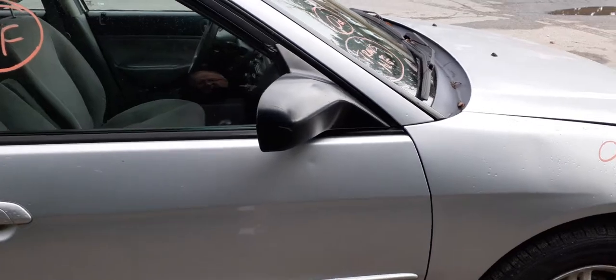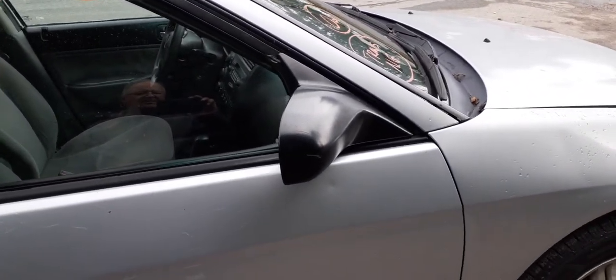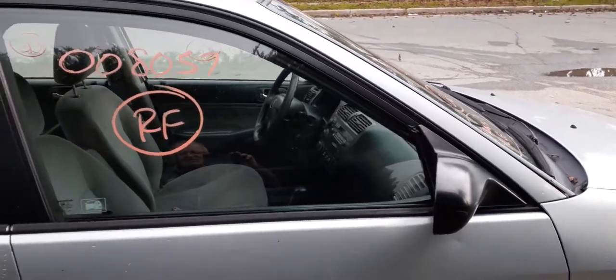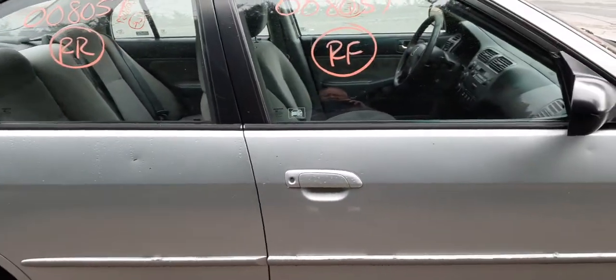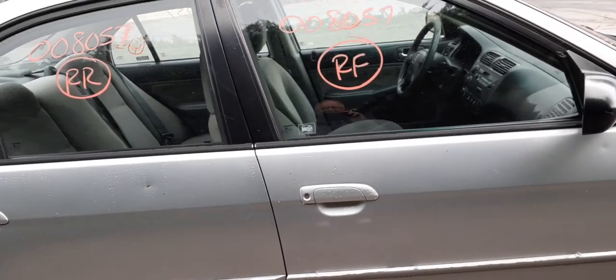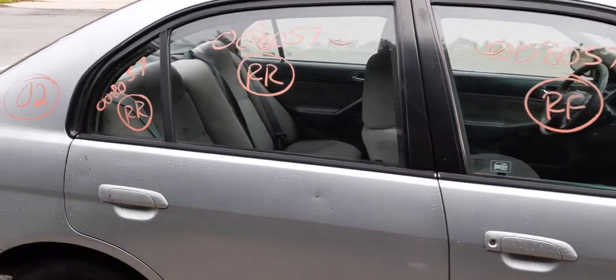You've got a right-side power mirror — smooth black. Inside and outside door handles on both right-side doors. Also window regulators on both sides front and back, the glass — right front door glass, right rear door glass, and the vent glass.